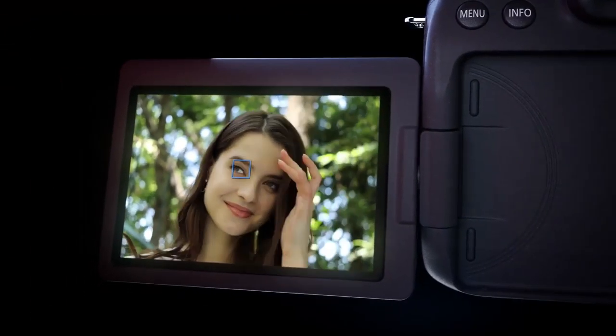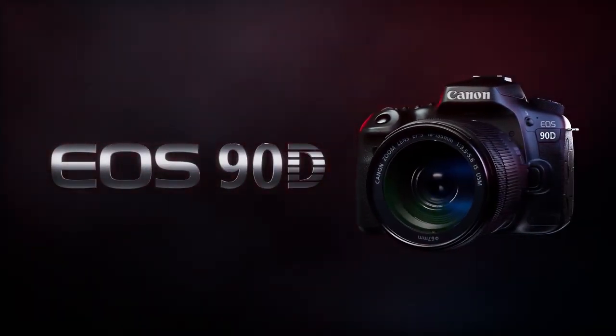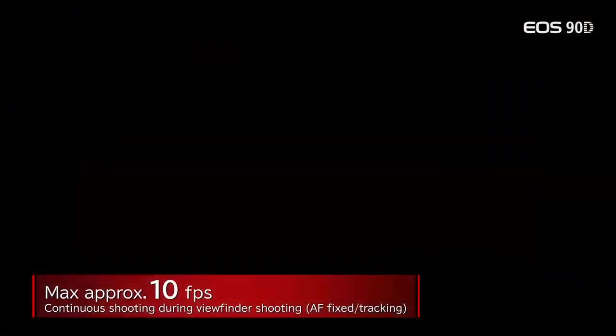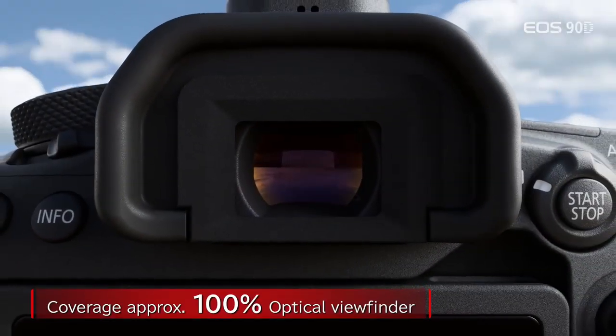You've got eye detection, though I've heard some things that may or may not be great. It may only really exist in photo mode — we're not really sure if eye detection will be in video mode. You can do up to 10 frames a second in photography, which is a great improvement.